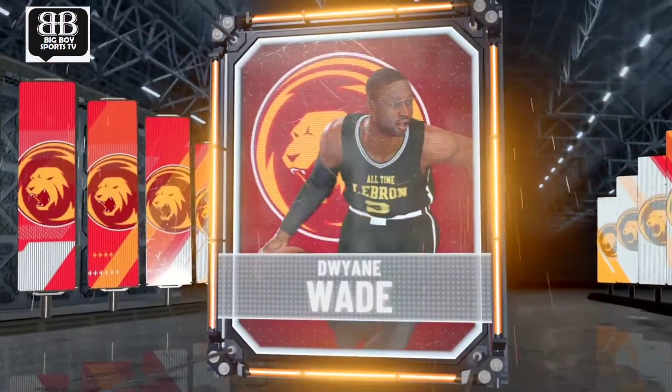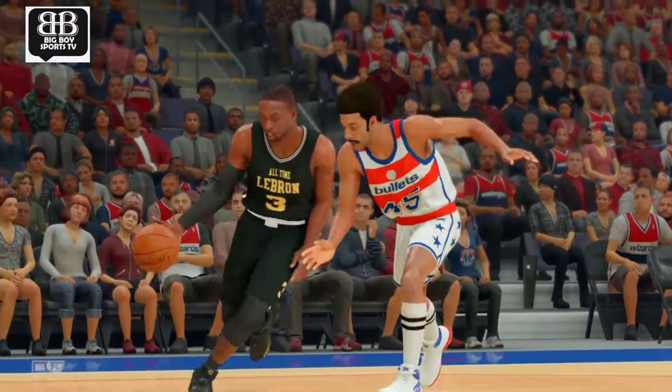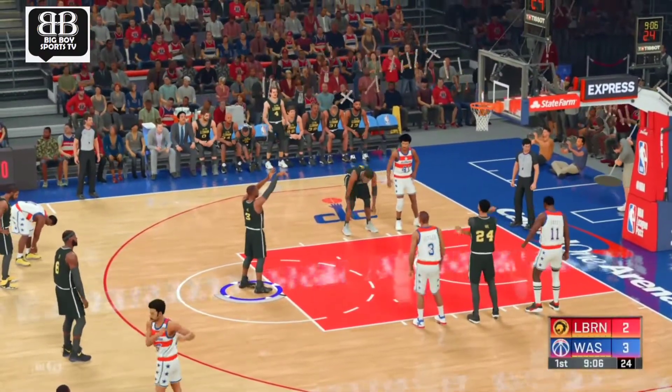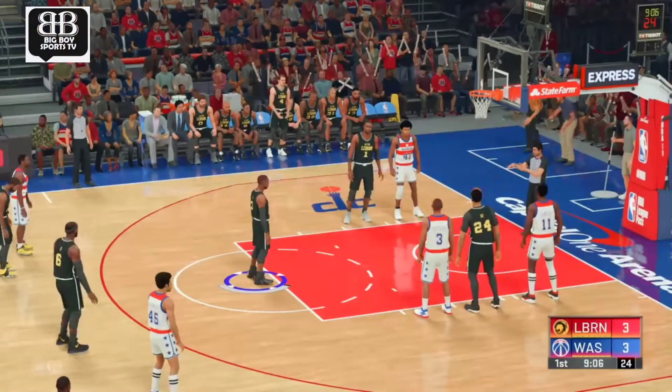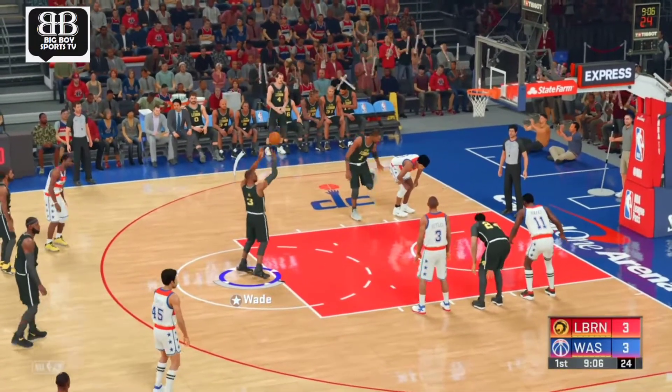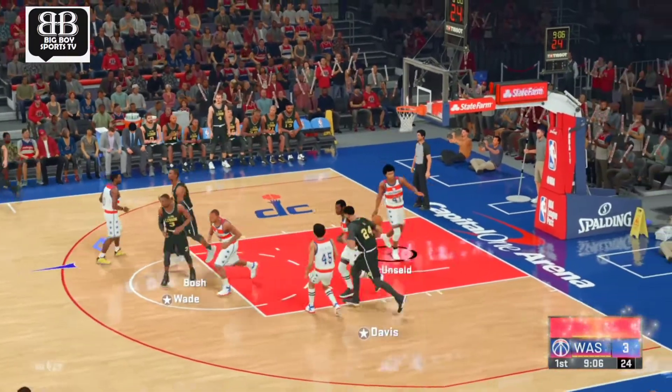The confidence that Wade plays with — uniquely his own, a dynamite two-guard who is also a clutch performer. And he makes the first. That's also good. So he hits both free throws.